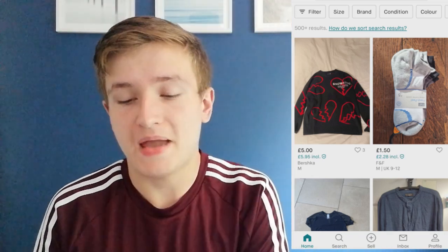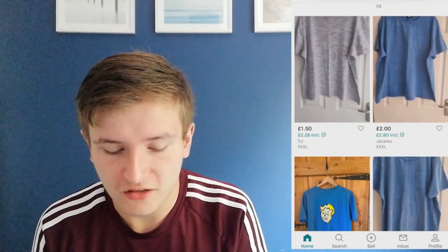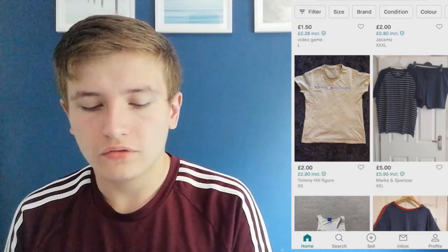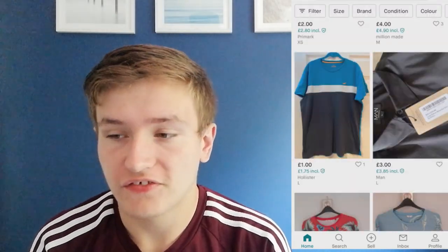You probably won't see me trying these outfits on in this video because deliveries take a while - maybe a few weeks or days - so I'll try them on in another video. Today I'm just looking and maybe thinking about buying. These t-shirts are £1.50 to £2. Ooh, Tommy Hilfiger - I know his clothes are quite expensive so £2 is pretty cheap for that brand.